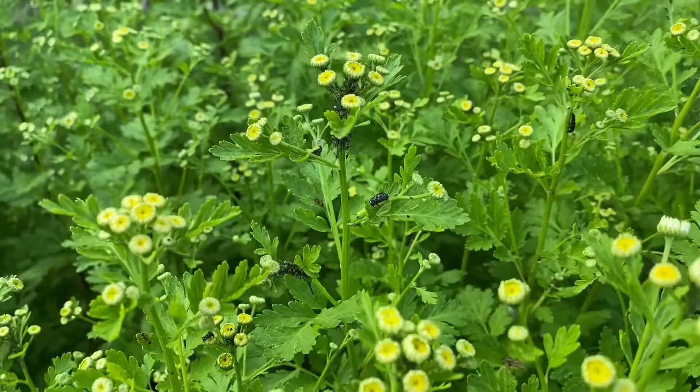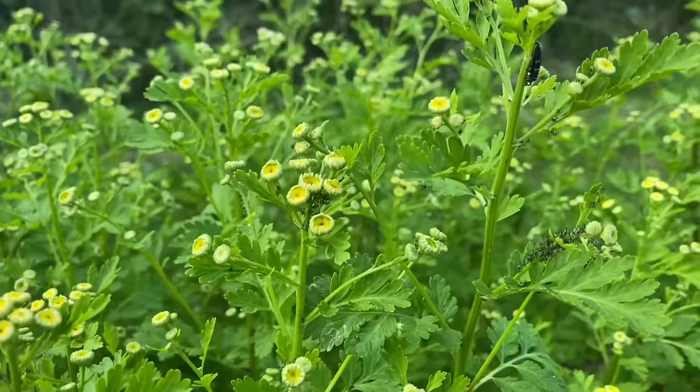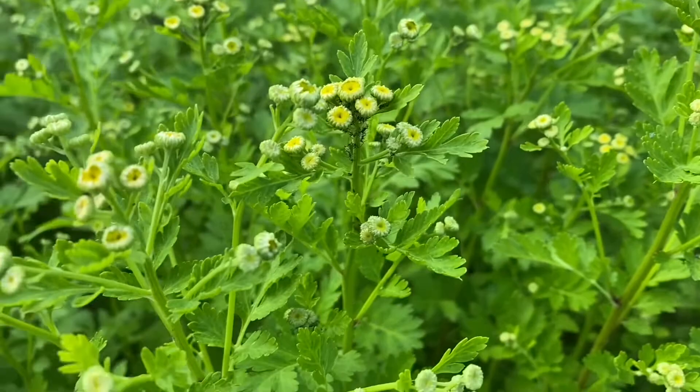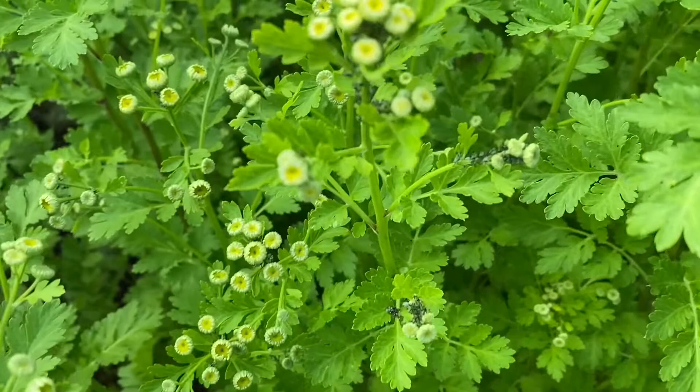The ladybird larvae — and once you get your eye in you realise there's another one — are absolutely all over these feverfew. The ladybird larvae are also eating the aphids. And I mean they're really all over the place.